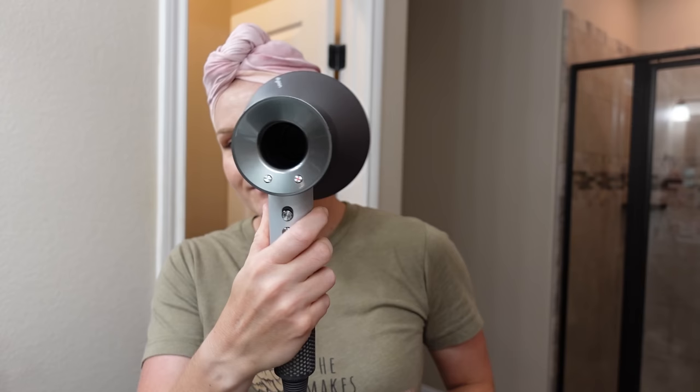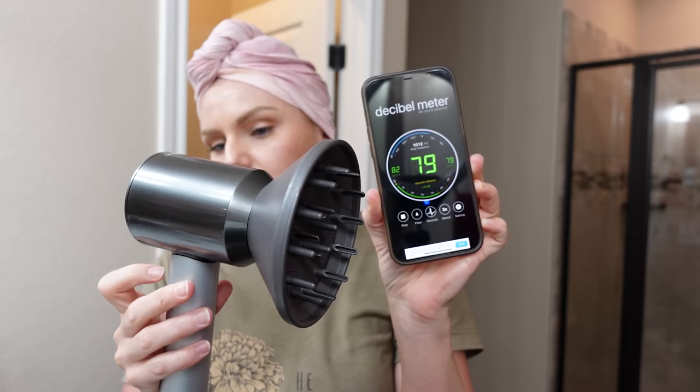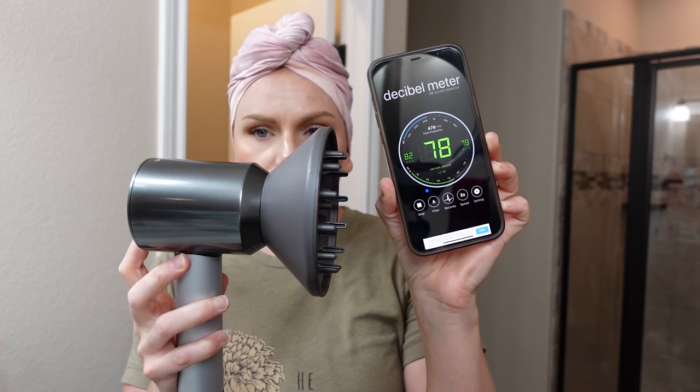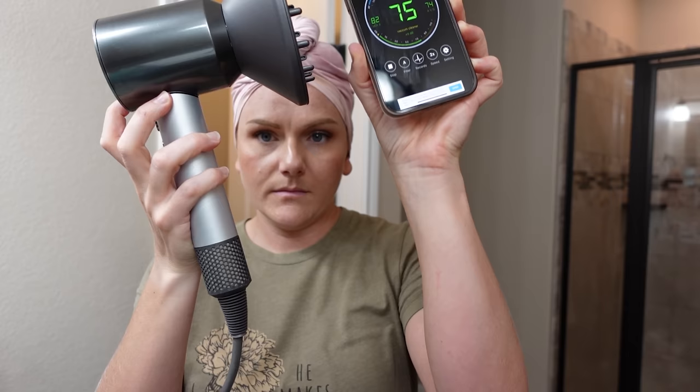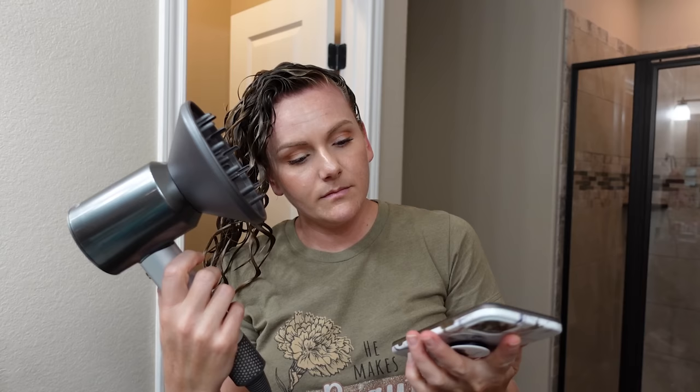Now testing the Dyson Supersonic professional version. The decibel app registered it about the same as the Leifin, though it actually sounded louder to me than the Leifin in person. They appear to be roughly the same from the app — probably not using the app right, but it was fun to compare them side by side.